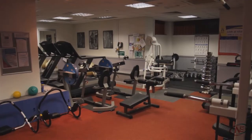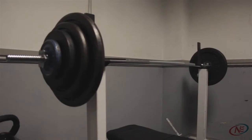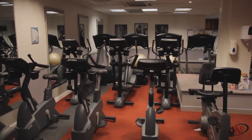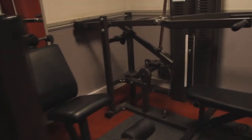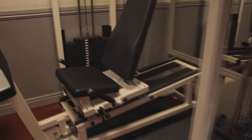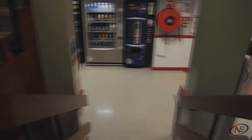Our fitness suite has a full range of cardiovascular and resistance equipment including a free weights area to help you get what you want from your workout. During the week we have an instructor on hand to help and advise you. We also have a health referral team who can tailor make fitness programs to help people manage a range of health problems. You can enjoy unlimited use of the suite along with swimming and fitness classes from just £26 a month as part of our Just Do More membership package.